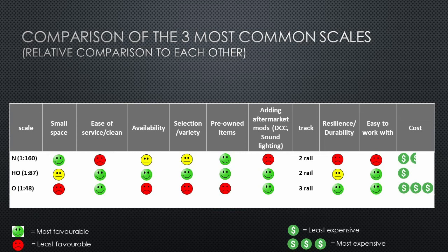Adding aftermarket mods is far easier with HO than with N scale. I used to model in N scale and switched over to HO for those very reasons. I found it much easier to add DCC modules and constant lighting circuits because there is far more real estate available inside HO locomotives and passenger cars to accommodate such modifications. When it comes to resilience and durability, HO scale is fairly resilient, though no comparison to O scale, which is larger and built tougher. I would say HO falls in between N and O scale there. For ease of working with, I'd rank it the same as O scale — because of its popularity, HO locomotives are built to be serviced and opened up more easily.